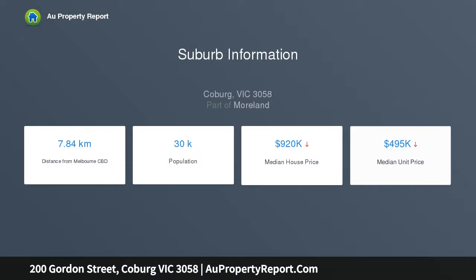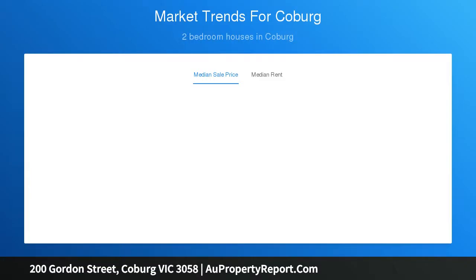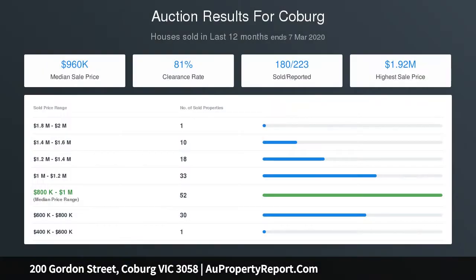Two huge bedrooms with built-in robes share a neat bathroom, plus a second toilet and separate laundry. Add to this a split-system air conditioner, off-street parking, and ROW access. All of this only moments away from Melville Road trams, vibrant Sydney Road, parks and premier schools, and all within the Strathmore Secondary College Zone.